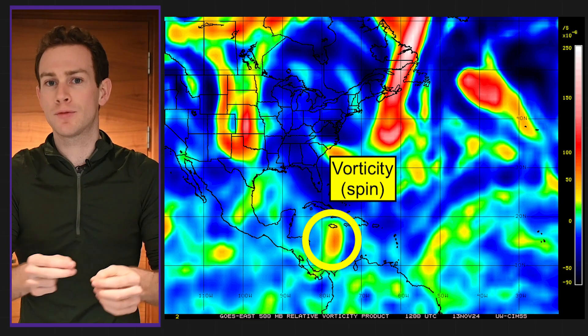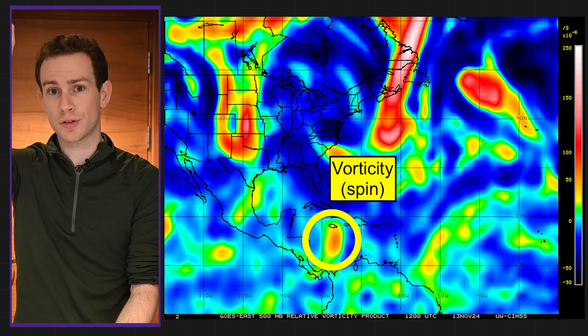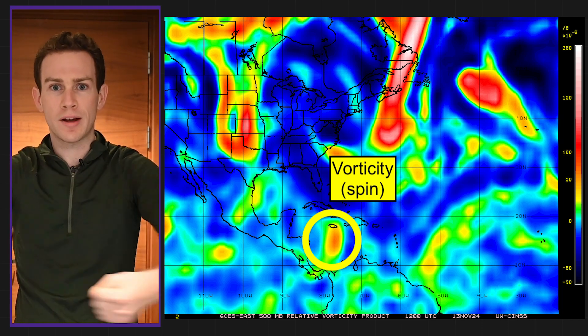That's co-located with the maximum in vorticity, or spin. So the whole area is spinning, and I think that spin will be stretched vertically by our thunderstorms and help a storm to kind of organize around it.